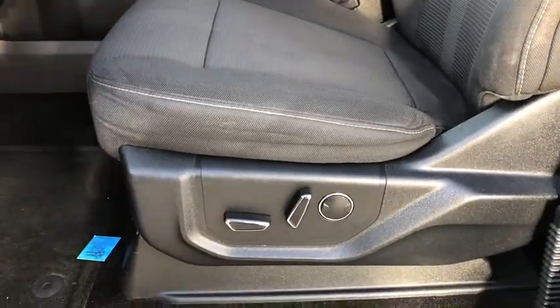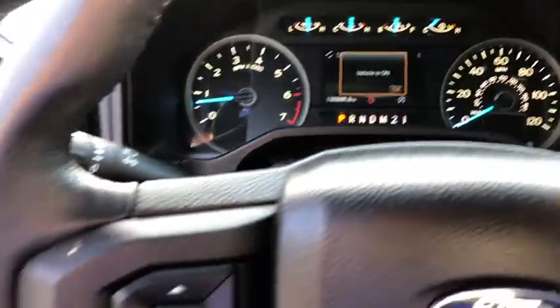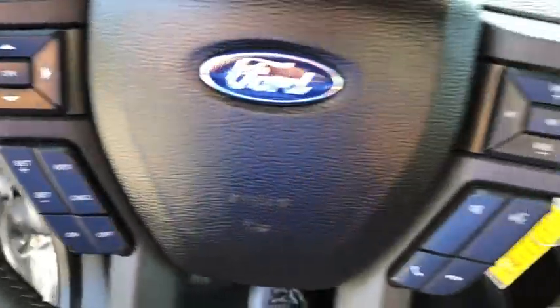Rear window defroster, security system, heated front seat, fog lights, CD player, remote keyless entry, brake assist, tachometer, panic alarm. Come take a test drive today.